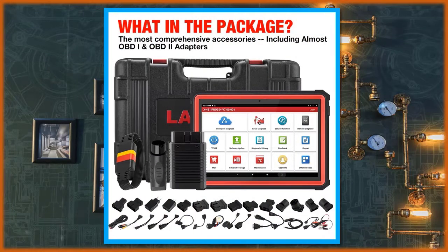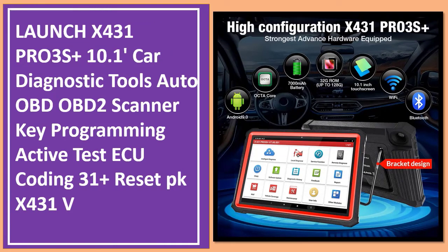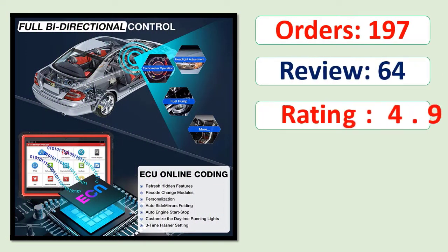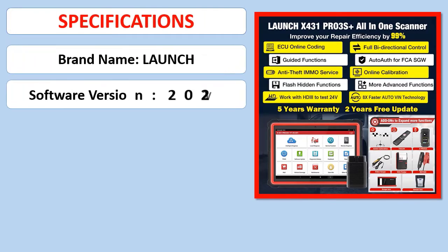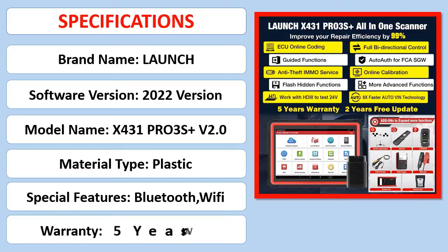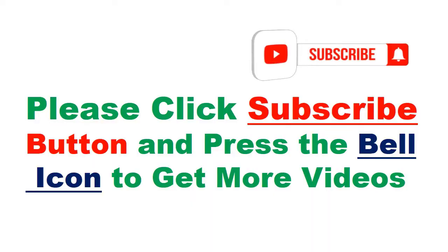Number 3: Launch X431 PRO3S Plus 10.1 Feet Car Diagnostic Tools Auto OBD OBD2 Scanner, Key Programming, Active Test, AQ Coding, 31 Plus Reset. Orders, review rating, percent off, available in stock. Specifications. Please click the subscribe button and press the bell icon to get more videos.